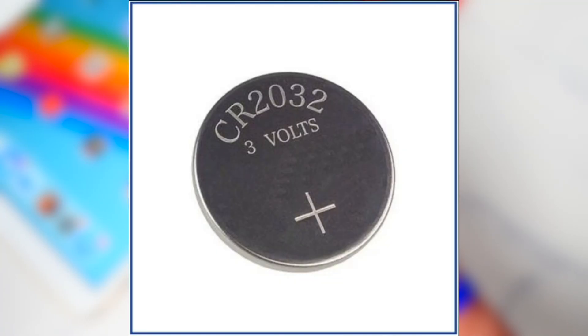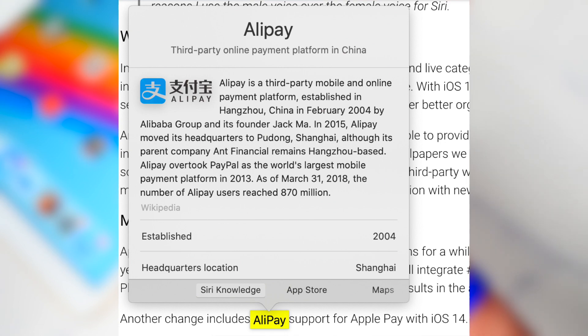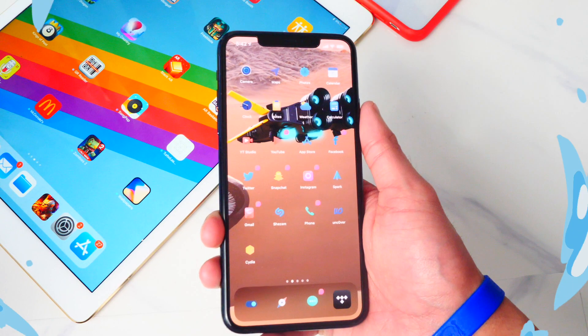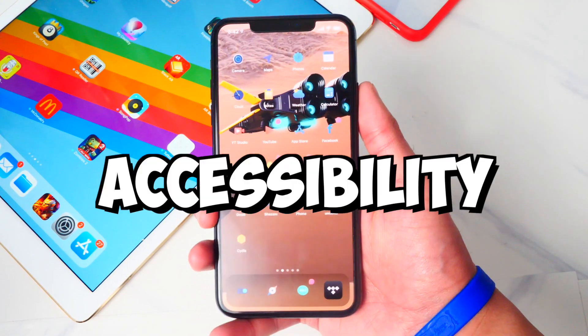iOS 14 will also include support for AliPay, which is a third-party payment platform in China.